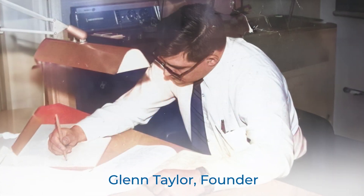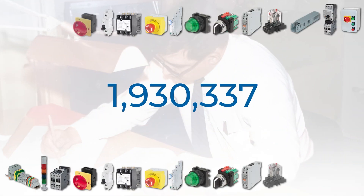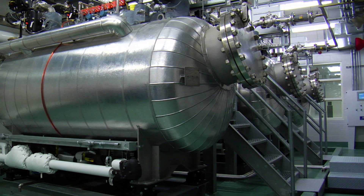Since our inception in 1976, C3 Controls has been dedicated to manufacturing world-class electrical controls with over 15 million product configurations that enable machine builders to create exceptional machines.